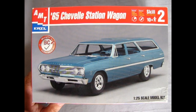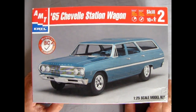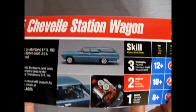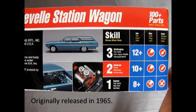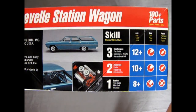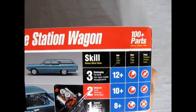AMT brought this out in the Buyer's Choice Award program in 2001. This was an older kit. This one is skill level 2, for ages 10 and up — you need to glue and paint it. And there are 100-plus parts.